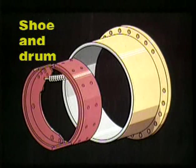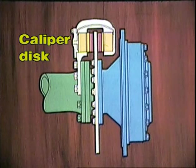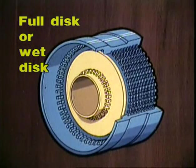Off-road haul trucks generally have one of three main types of brakes. Shoe and drum: air or hydraulic applied pressure forces the shoes outward onto the surface of the rotating drum. Caliper disc: usually air over hydraulic systems where hydraulic pressure forces the brake pads against the rotating disc. Full disc or wet disc systems: these consist of multiple discs — alternating rotating and stationary — which operate in hydraulic oil; hydraulic pressure squeezes the discs together.